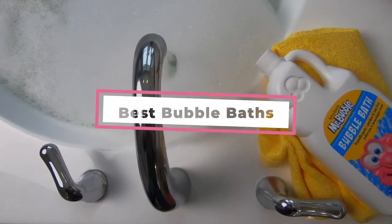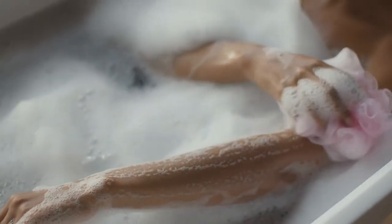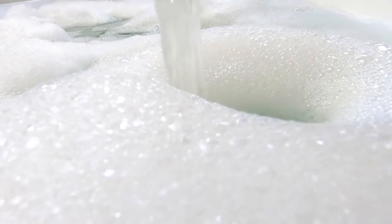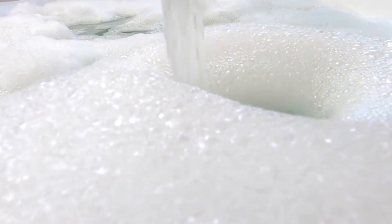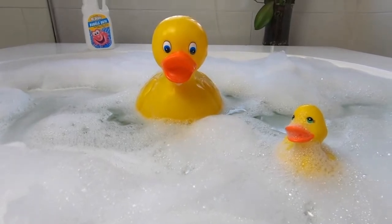If you're looking for the best bubble baths, here's a list you must see. We made this list based on our personal preference and sorted it based on features, prices, quality, durability, reputation of the manufacturers, and customer feedback. We've also included options for every type of customer, so let's get started.